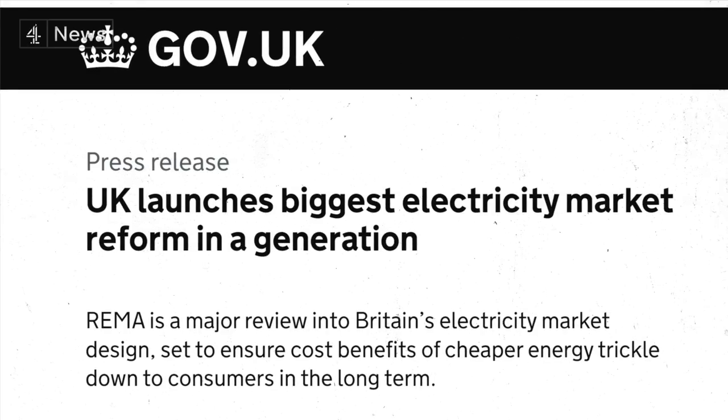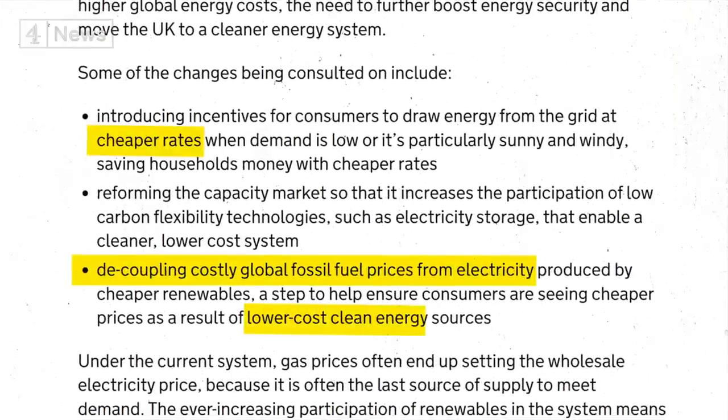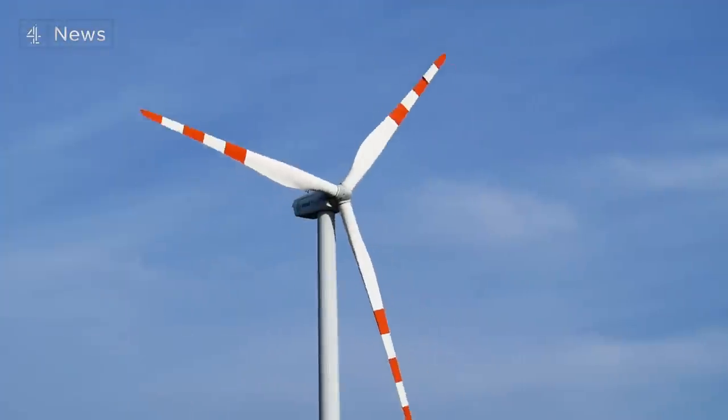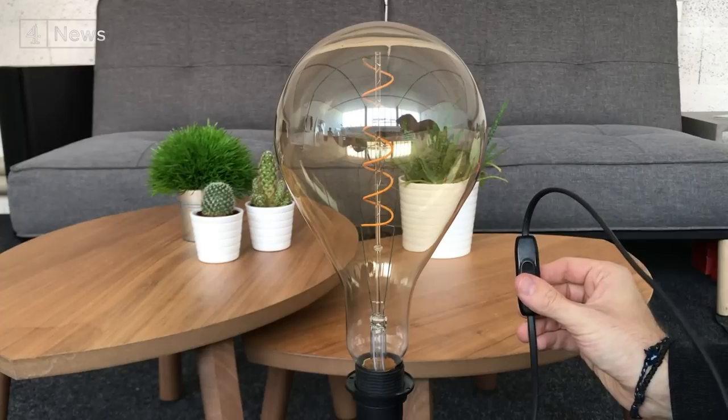The UK government is actively considering changing this whole system, and most agree that some kind of market reform is needed, where the price of expensive gas and cheap renewables are completely separated out. We actually spoke to several renewable energy companies who told us that doing that will be tricky but could, if done right, lower bills significantly.